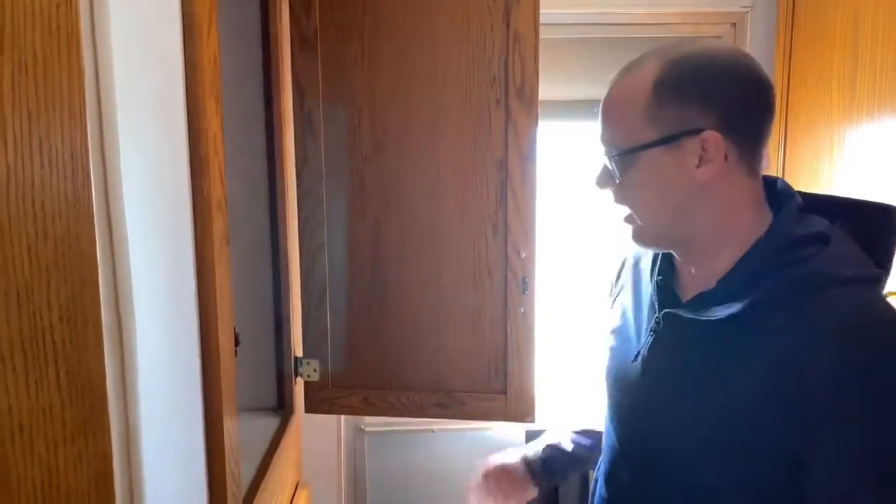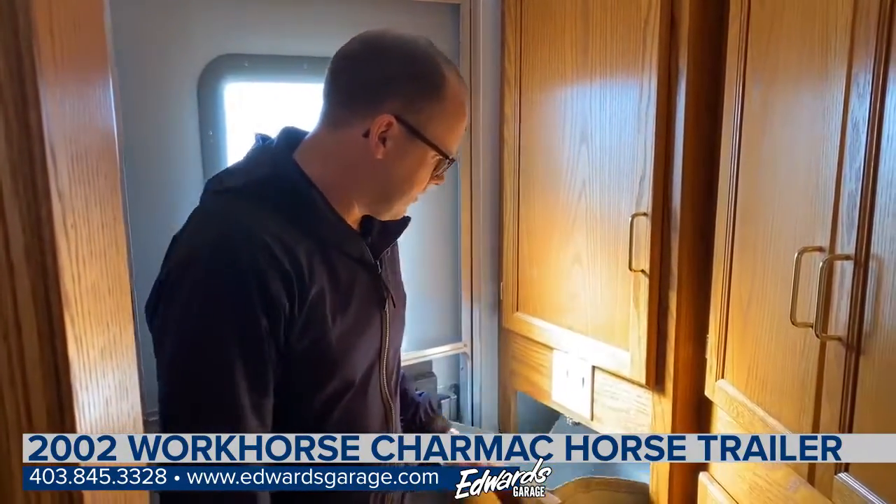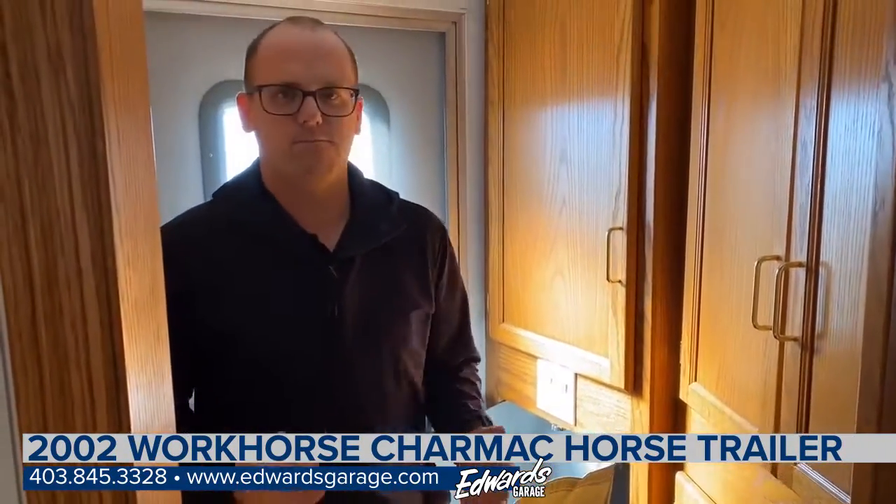This closet here goes through to the other side. Short of that, that is the horse trailer. If you have any questions that I haven't answered, feel free to email, call, or come check it out.